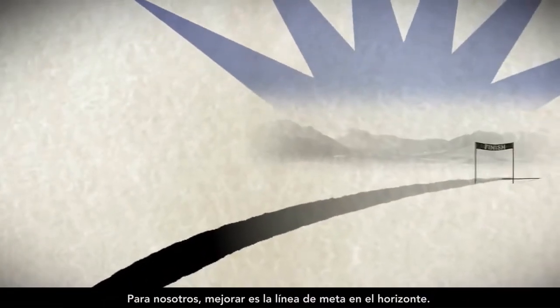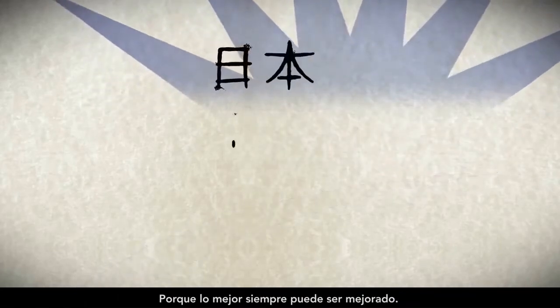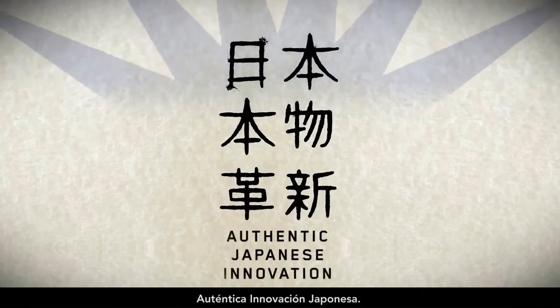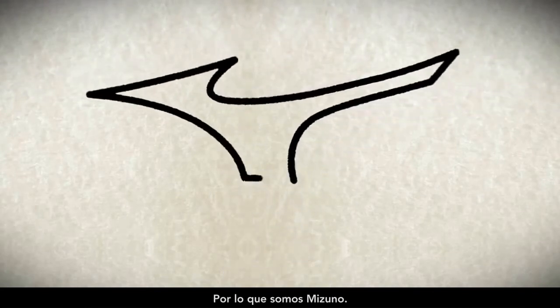For us, better is the finish line on the horizon. Something to strive for, but never crossed. Because better can always be bettered. Authentic Japanese innovation — it is who we are. For we are Mizuno.